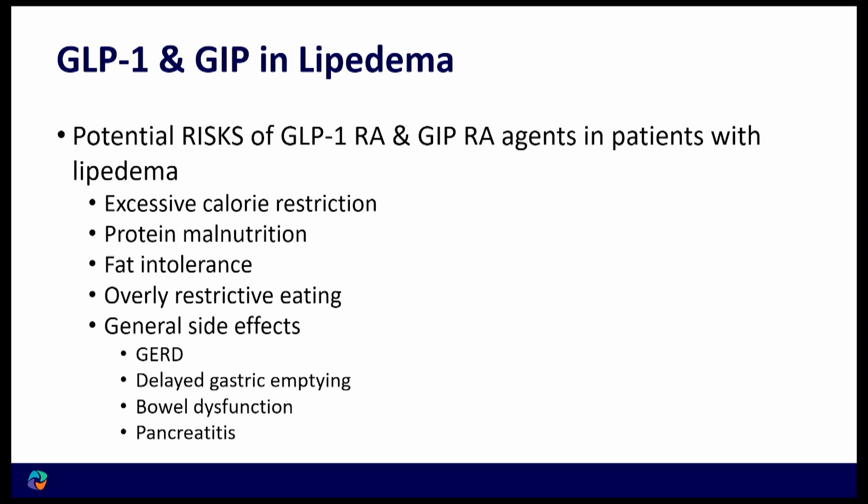Another complication is fat intolerance. We just had a lecture on utilizing a high-fat ketogenic diet, which can be very helpful because it lowers insulin levels and reduces fat storage — a real benefit with lipedema. But the problem with these agents is that people often don't tolerate fat very well; it tends to cause more nausea.